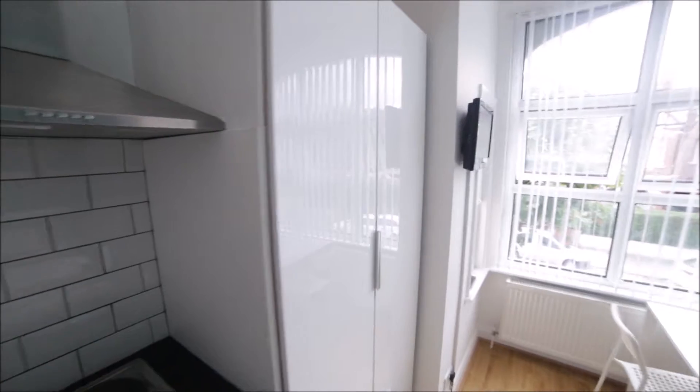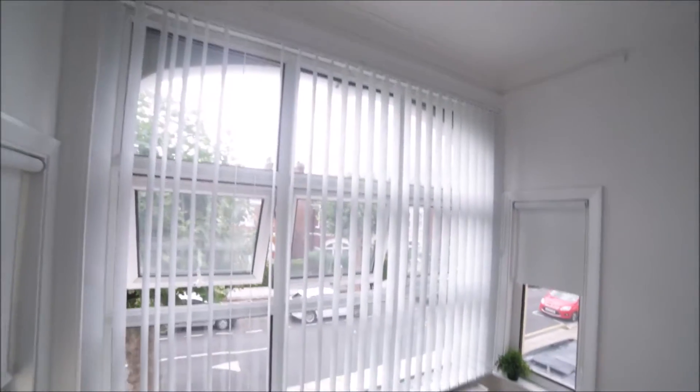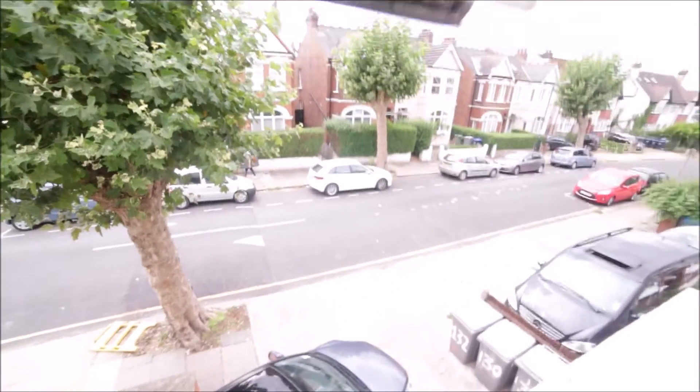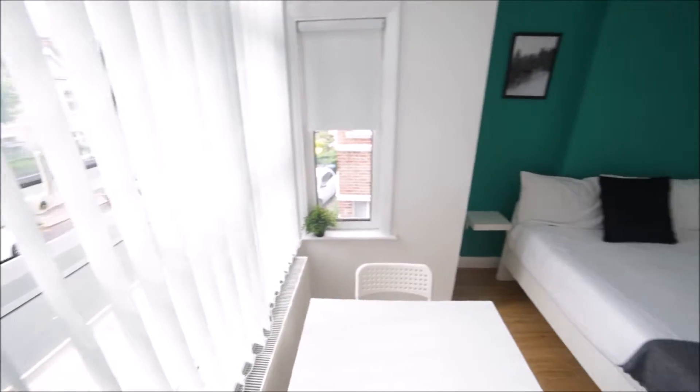Next you have a wardrobe so you can store all your clothes here, lots of space inside, some hangers as well. That's the wardrobe. You have a TV on the wall, a massive window so plenty of light comes in, facing the street but it's a quiet street and with a view like this. Okay so that's the window.